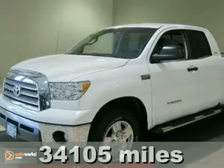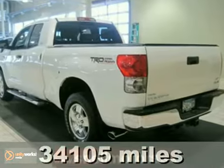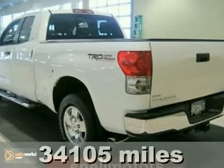Wowza! Can you say low miles? This 2007 Toyota Tundra SR5 has just over 34,000.